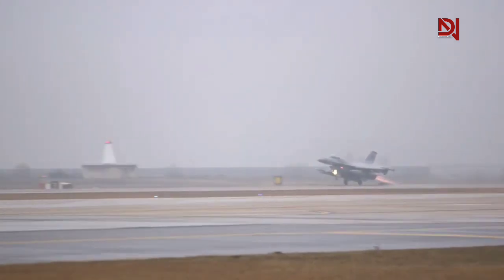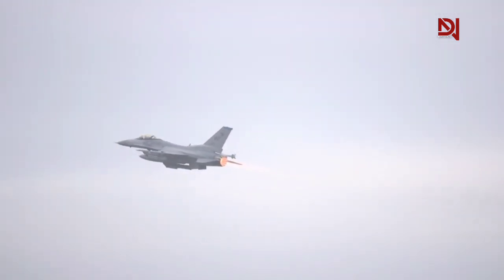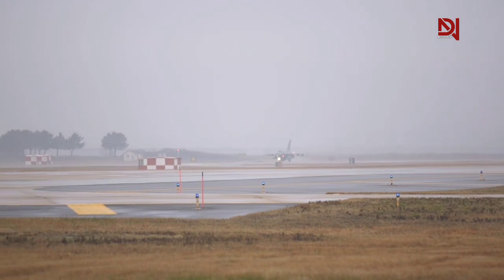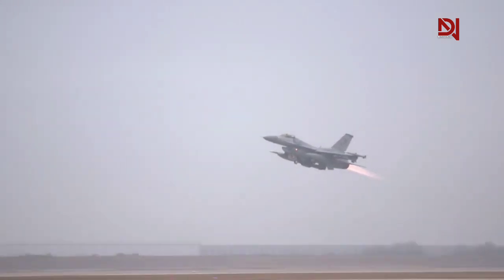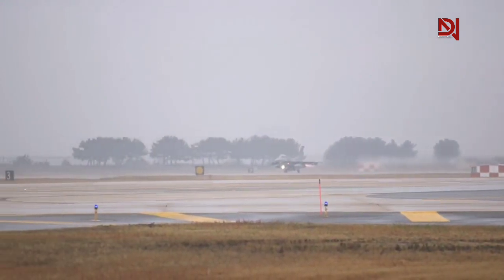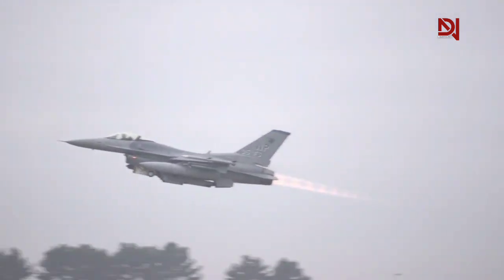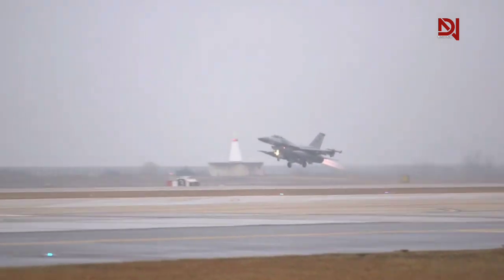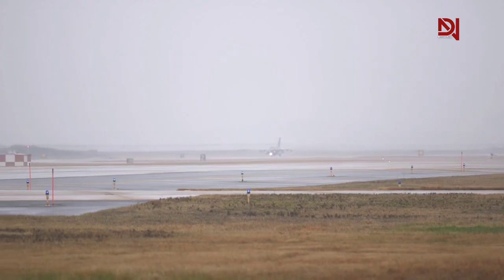The F-16IN Super Viper was a proposed variant of the F-16 Fighting Falcon designed by Lockheed Martin for the Indian Air Force. It was part of a competition to replace the aging MiG-21 fighters in service at the time. The F-16IN was based on the F-16E/F Block 60 variant and featured several modifications tailored to the Indian Air Force's requirements, including conformal fuel tanks, a larger airframe, and an active electronically scanned array radar system. However, the Indian government ultimately decided not to proceed with the F-16IN, and instead opted to acquire the French-made Dassault Rafale.